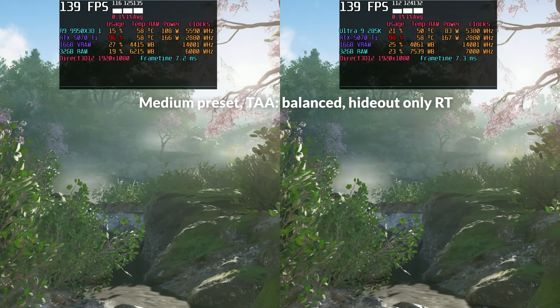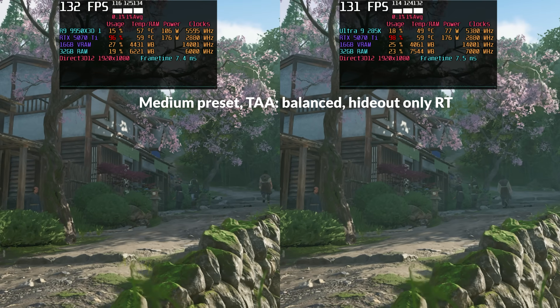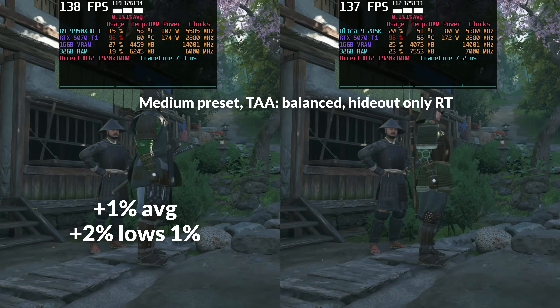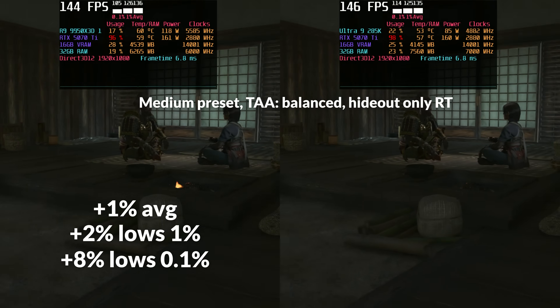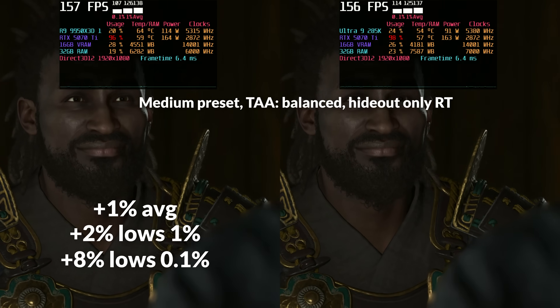We already touched on average gaming performance earlier, but let's take a closer look at individual games, starting with Assassin's Creed Shadows. Even though it's mostly GPU-bound at 1080p, we still saw some measurable CPU impact. AMD's 9950X3D came out slightly ahead with about 1% higher average FPS, 2% better 1% lows, and a more noticeable 8% improvement in 0.1% lows — reflecting smoother frame pacing in heavy scenes, something the 3D V-Cache architecture is known to help with, especially in CPU-constrained moments.